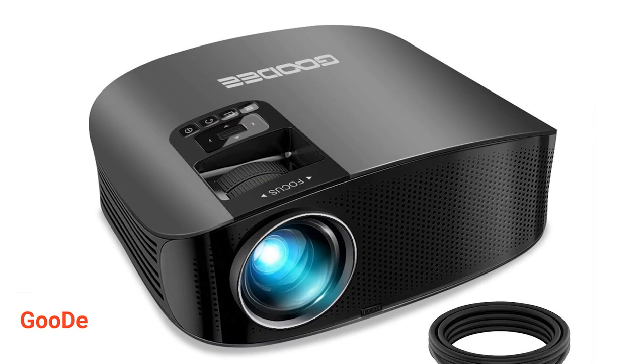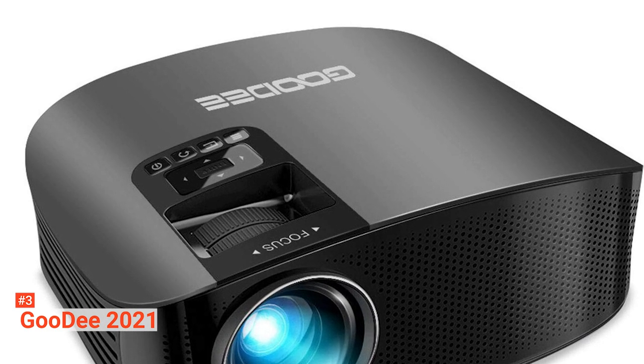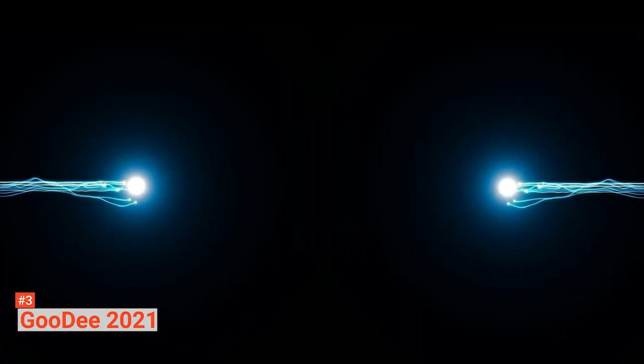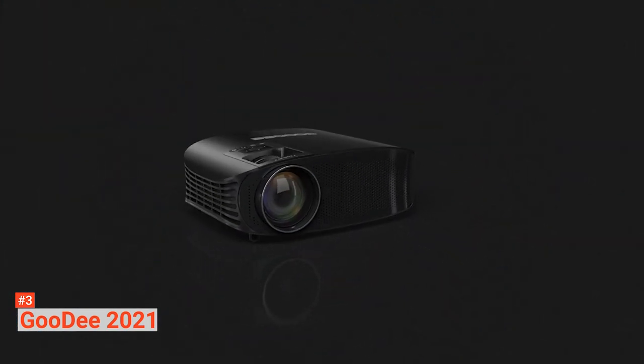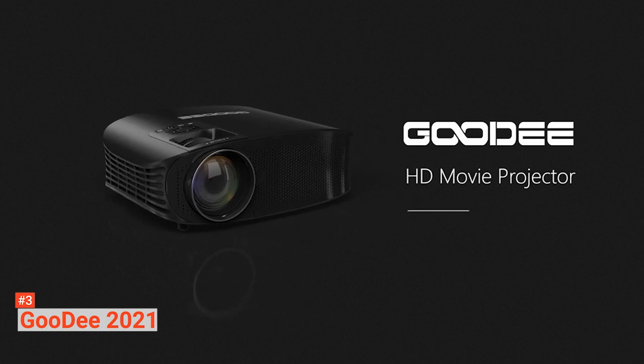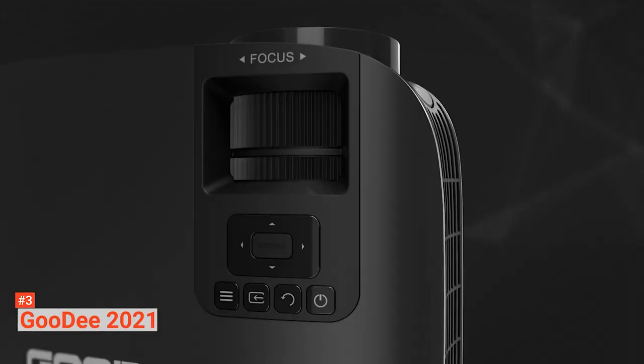The third product on our list is the GUDI 2021. This all-round wireless projector is perfect for your indoor and outdoor movie adventure, PowerPoint presentation, gaming adventure, and more. GUDI is 80% brighter with an improved brightness than most traditional projectors. It has a 3000 to 1 contrast ratio that provides bright and clear images even in lighted areas such as your backyard, garage, and camping area. However, use it in dark spaces for a better view.